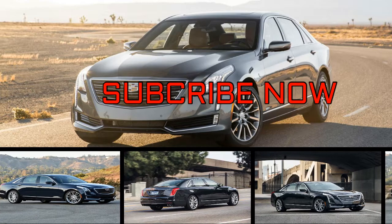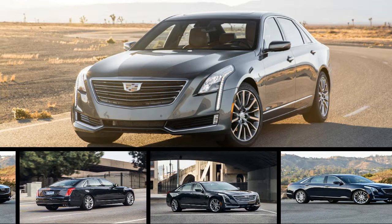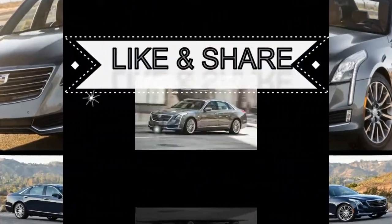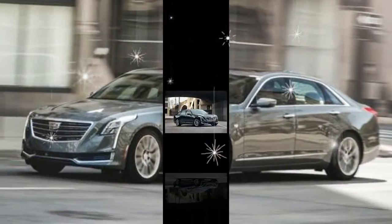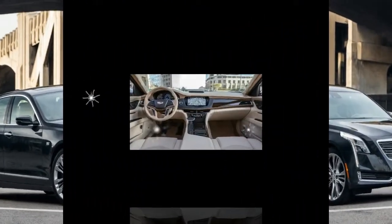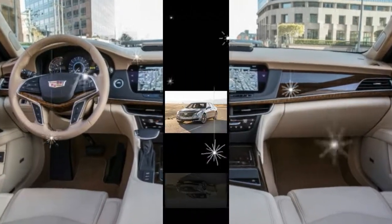If it's sized like a flagship, looks like a flagship, and is equipped like a flagship, is it one? The CT6 is the largest, most tech-laden sedan in Cadillac showrooms, but it is slightly too small, dressed too casually, and too inexpensive to be a true flagship. However, with nothing else to compare the CT6 with other than flagship sedans from other luxury automakers, that's where it competes.